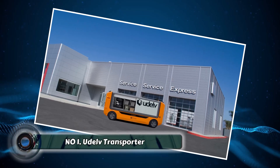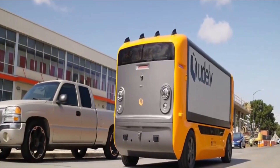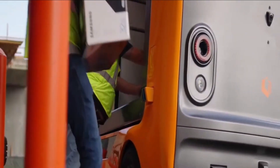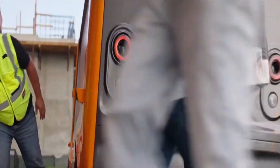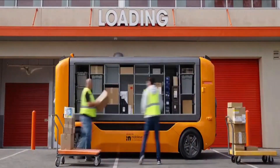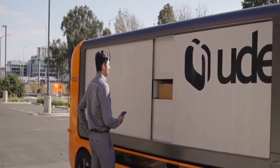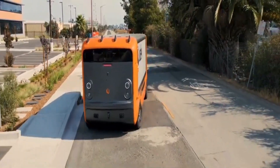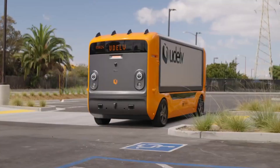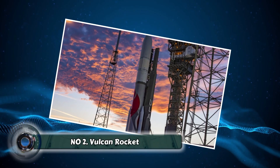Number one: the Udelf Transporter. The Udelf Transporter is a futuristic self-driving pod that's redefining delivery services. Picture this: you order groceries online and instead of waiting at home all day, a sleek self-navigating robot arrives right at your doorstep with your shopping. This little marvel utilizes advanced sensors and artificial intelligence to navigate sidewalks and roads safely, and can even handle unexpected obstacles, ensuring your groceries arrive fresh and on time.